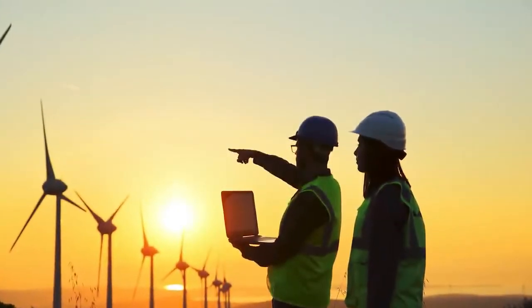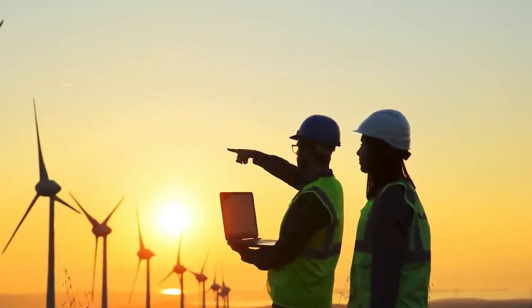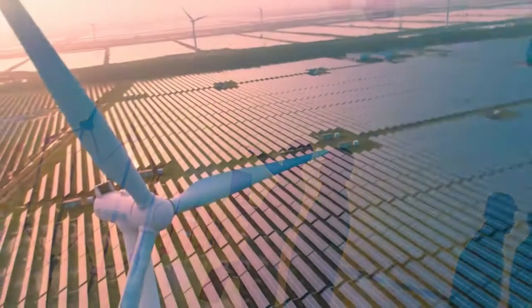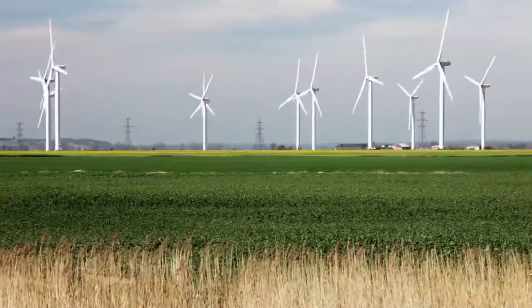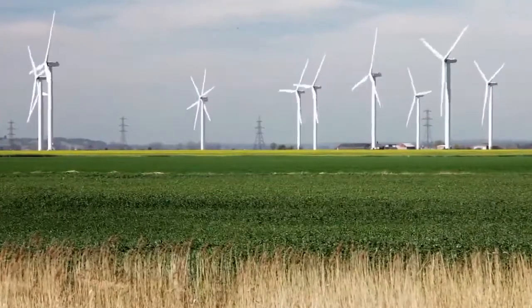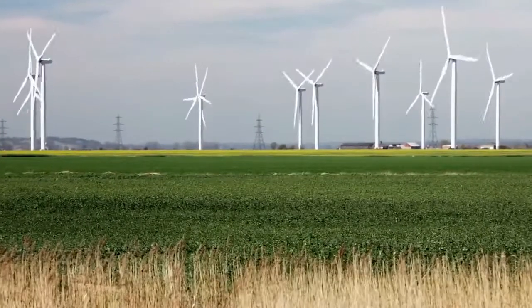Capacity factor is a metric that compares how much energy is actually generated over a given spell compared to the maximum that could potentially have been generated during that same period. It's a mathematical measure that essentially prices in weather variability, a major factor in wind farm development.